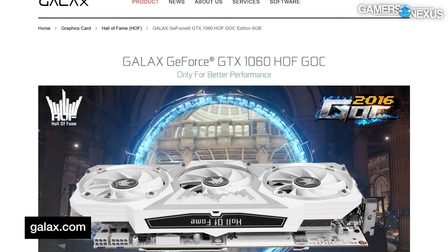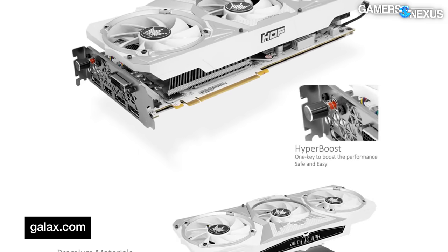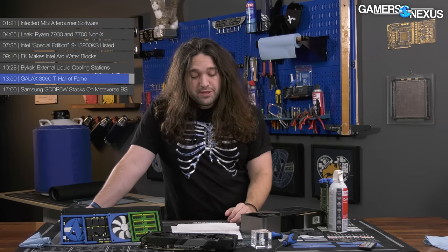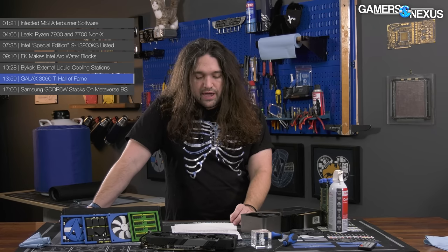Back in 2016, GALAX also made a GTX 1060 Hall of Fame card. The main reason these might make sense is for the competitive OC scene — if you don't have the budget for an 80 or 90 Titan series card, you're not going to hit first place on the total chart, but you might be able to hit first place in this particular class of card. Practically speaking, you should just buy a different card if you're not going to actually OC it for real.